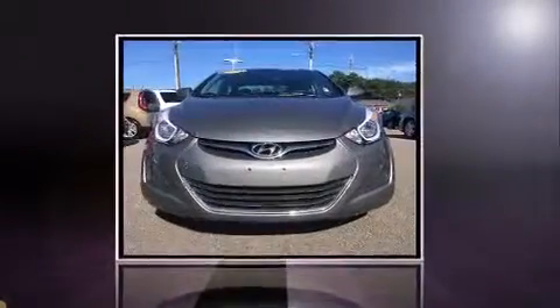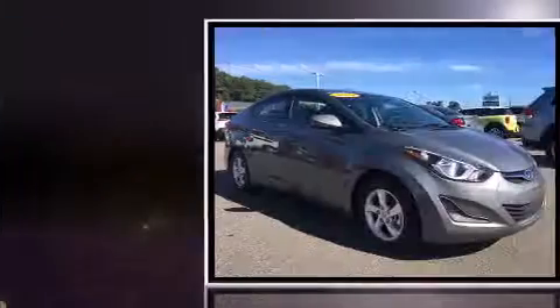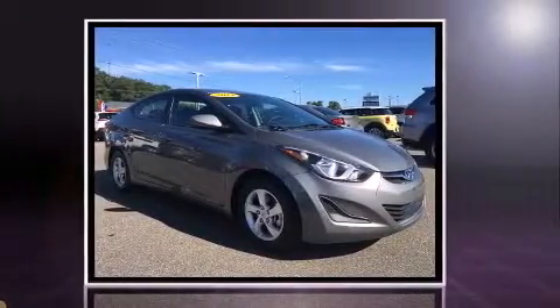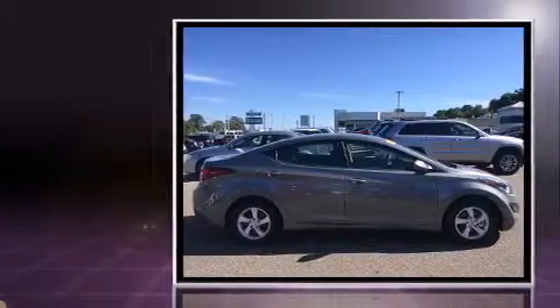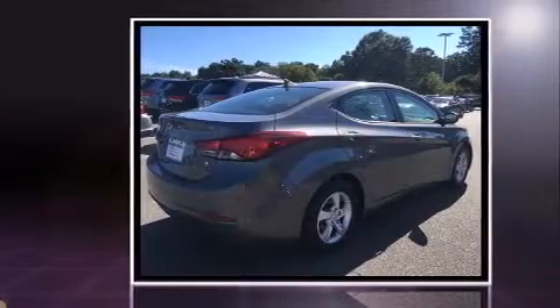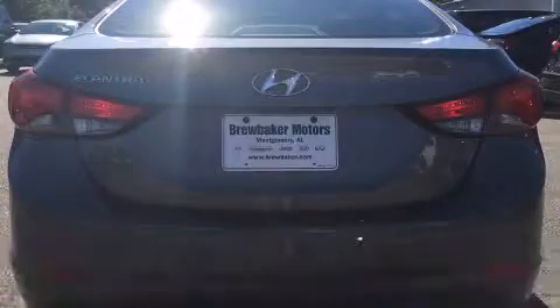Come test drive this 2014 Hyundai Elantra with just over 35,000 miles on the odometer. This four-door sedan prioritizes comfort, safety, and convenience. It features a standard transmission, front-wheel drive, and a 1.8-liter four-cylinder engine.